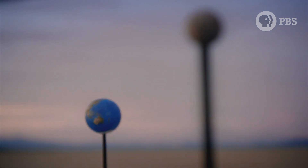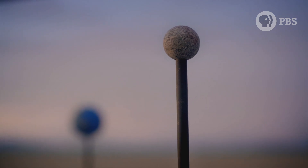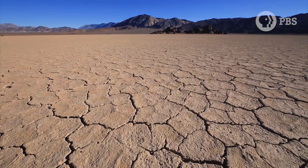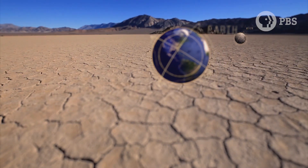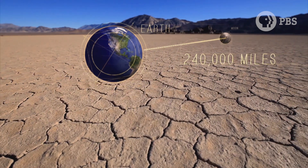When the scale Moon is just the right distance away, it will cover the real Moon perfectly. That's how you find the distance. In the desert, the scale models of the Moon and Earth are six feet apart. Up in the sky, the real Moon is about 240,000 miles away.